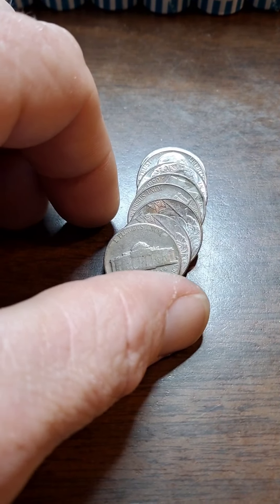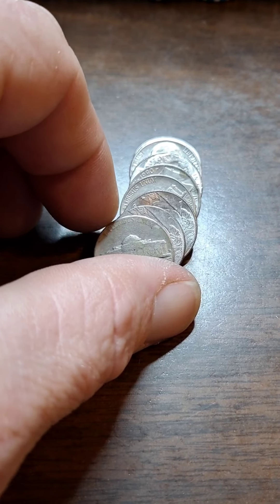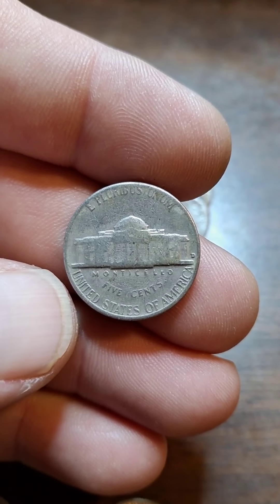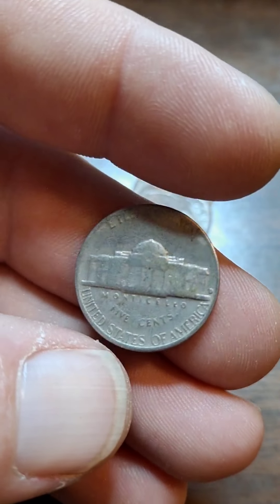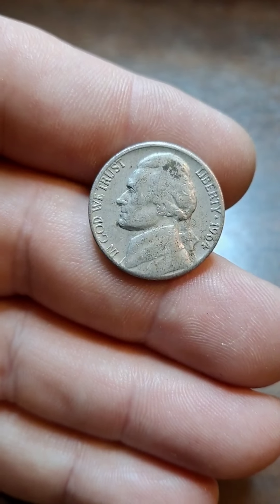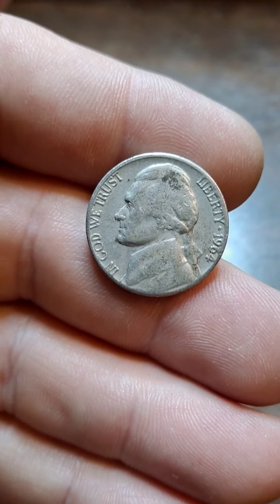Roll 9 — I was going through the roll and saw this one that looked really, really worn, out of Denver. I haven't looked at it yet, so let's just hope it's not a 64. It's 1964. I get a lot of them. Well, let's go ahead and check it for the D over D. And I don't see it.